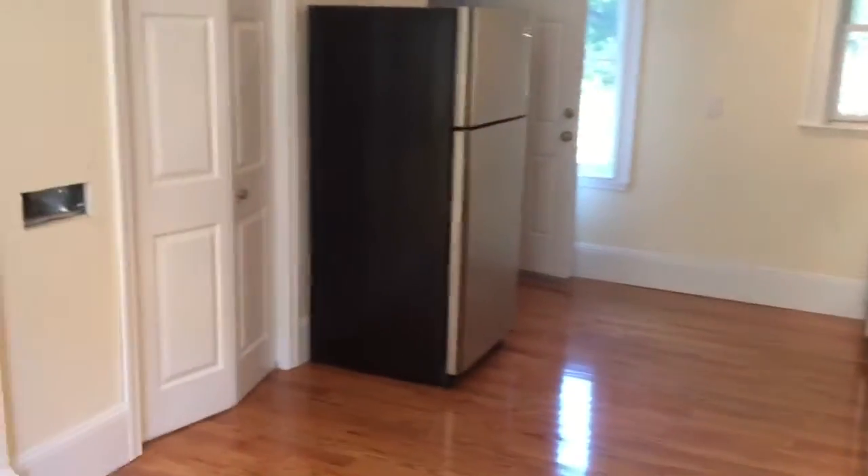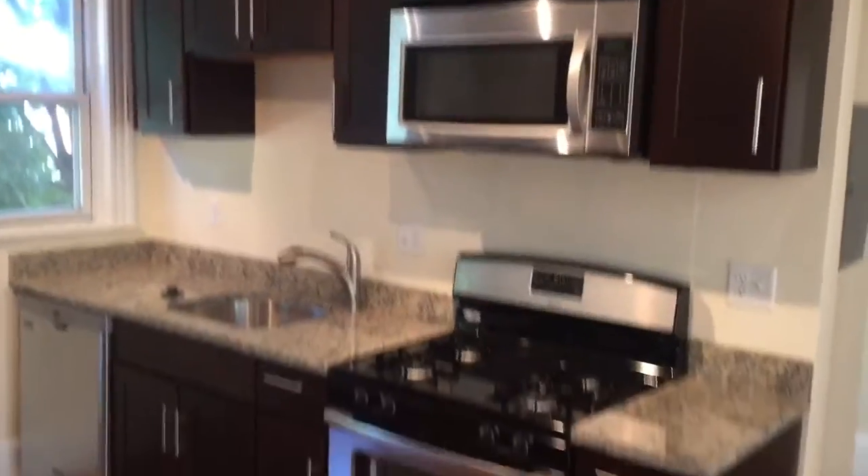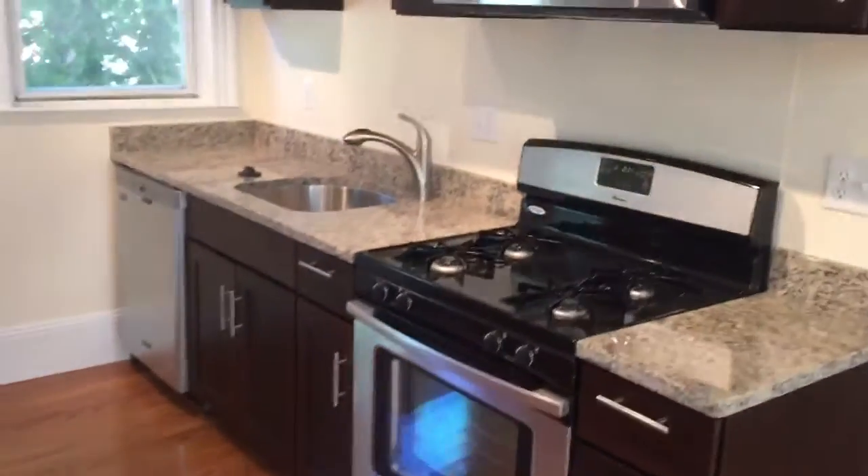It empties out into this beautiful kitchen. There you see brand new granite countertops, stainless steel appliances, new cabinets. There's your refrigerator right there, and then a closet.